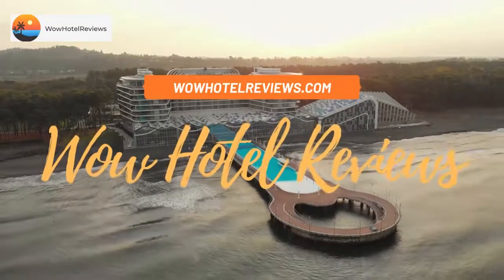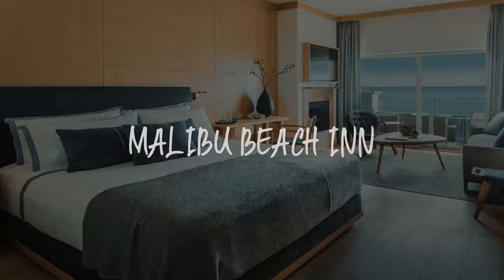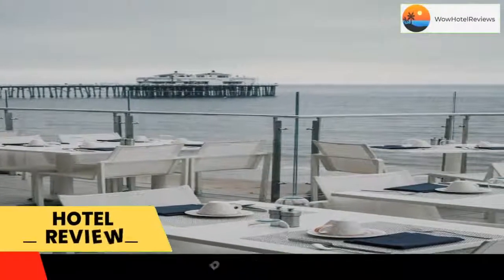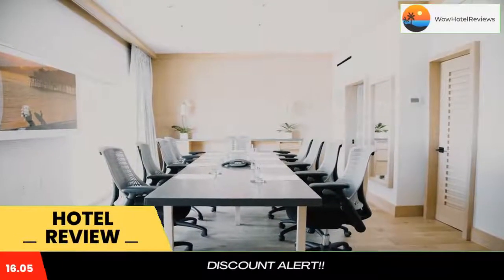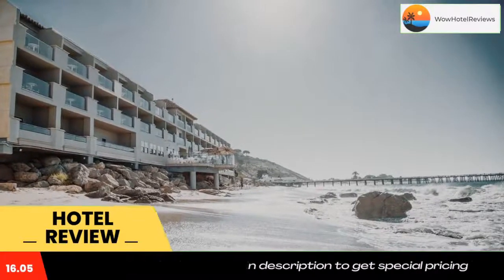Hello guys, welcome to Wow Hotel Reviews. Today I am reviewing Malibu Beach Inn, a four-star hotel. Please use our booking.com link in the description to book the hotel and get special pricing. Some of the most popular facilities are parking, beachfront, free Wi-Fi, family rooms, fitness center, and a bar.